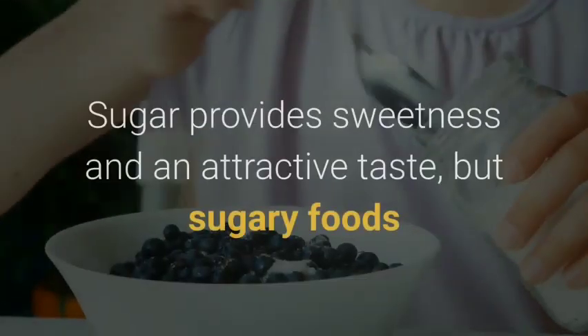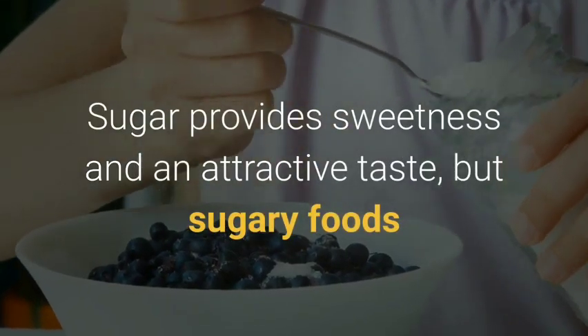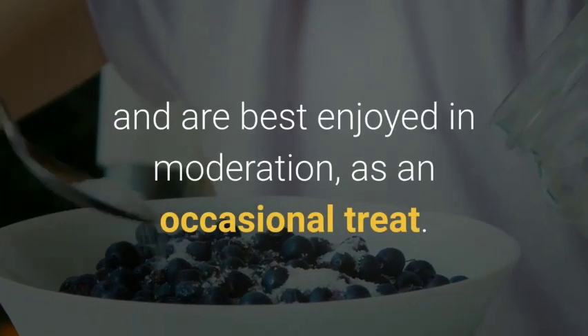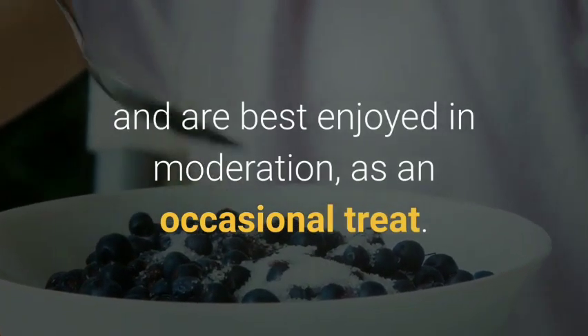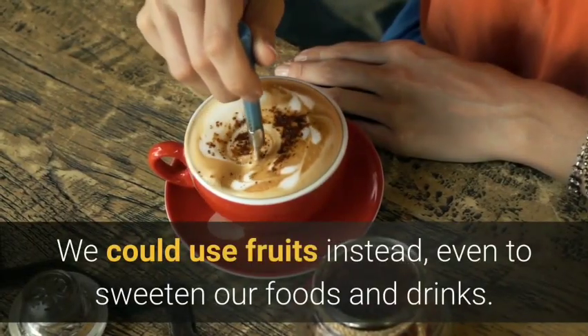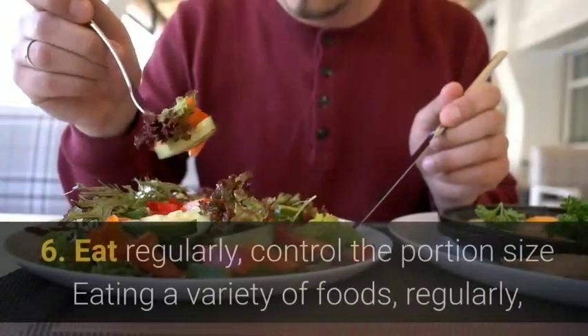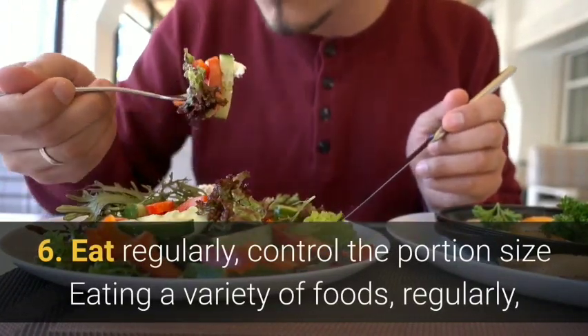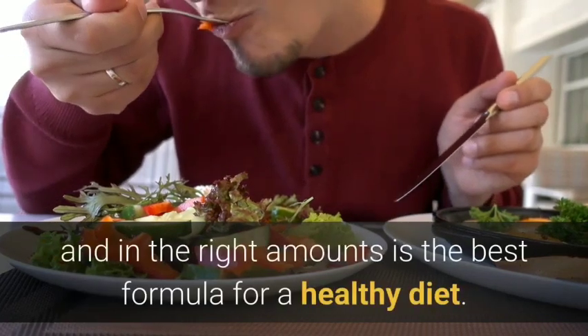When eating, it helps not to have salt at the table, or at least not to add salt before tasting. Sugar provides sweetness and an attractive taste, but sugary foods and drinks are rich in energy and are best enjoyed in moderation as an occasional treat. We could use fruits instead, even to sweeten our foods and drinks.